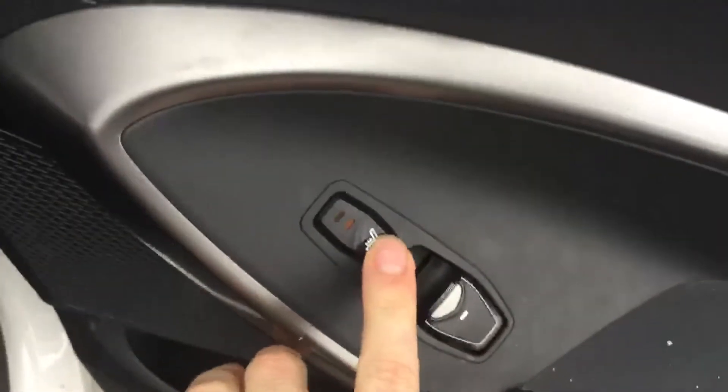Heated seats here in the rear, and you also have your privacy blind. Two levels of heated seats with beautiful leather in the back — it's also ventilated, allowing heat to come through.